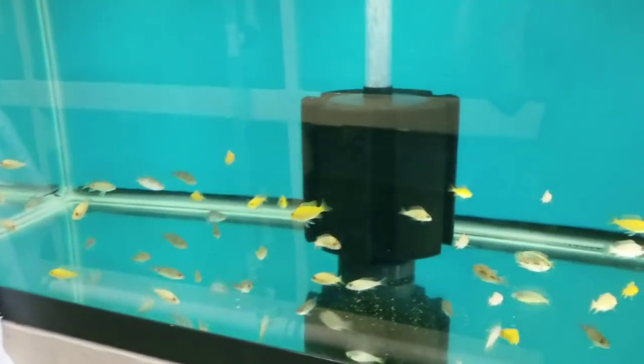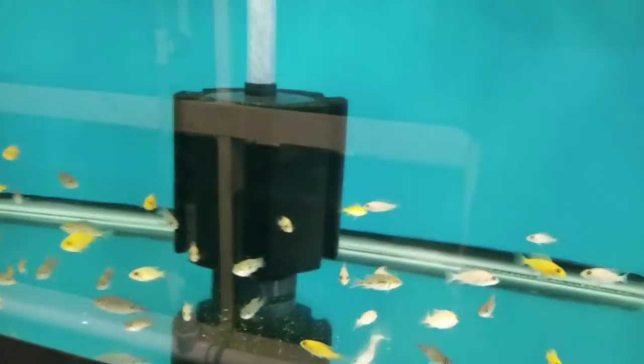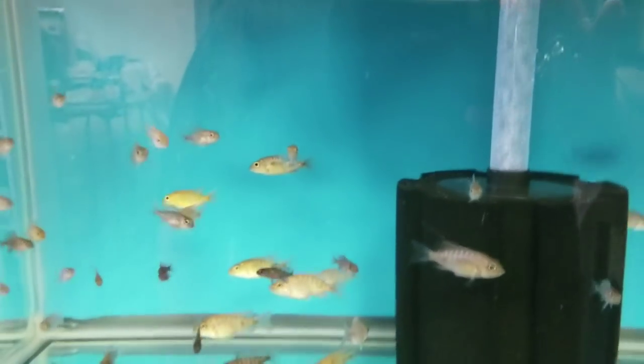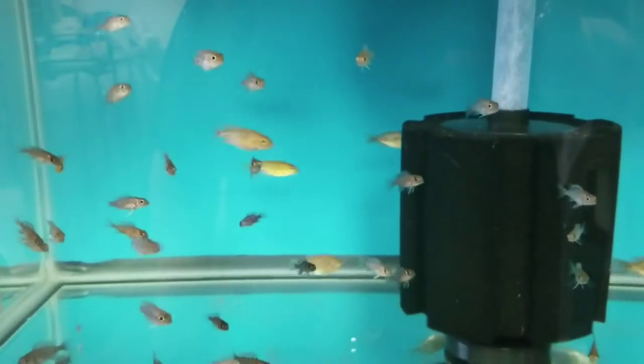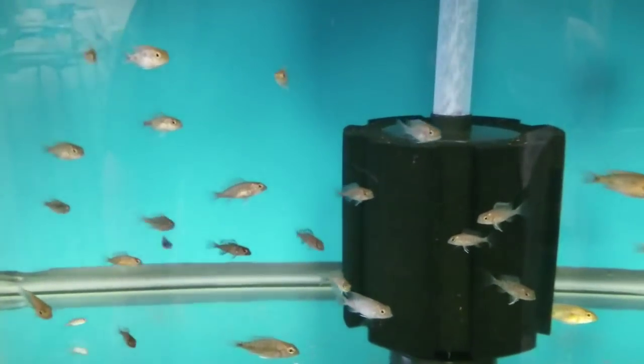I showed a lot of them on my last video and caught a bunch of slack for it — basically people saying we don't want to see fish you're going to keep. Well, too bad. I'm a fish guy too. I want to keep some for myself occasionally. If you don't like it, don't watch the video. Enough of that rambling.